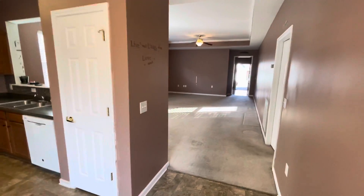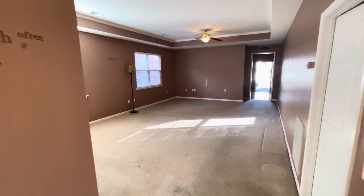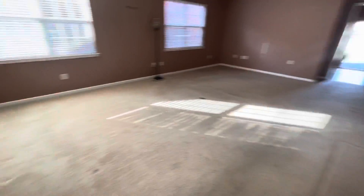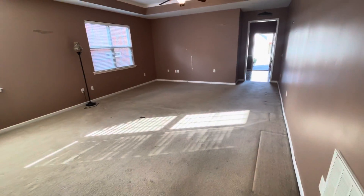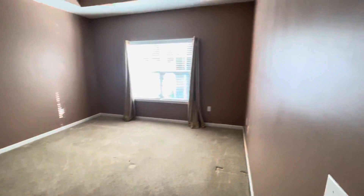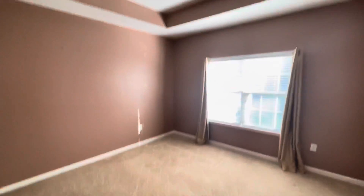Nice big living room though. I'll have the carpets shampooed and hopefully fix some of the paint. It's kind of a mauve-ish brown colored paint.